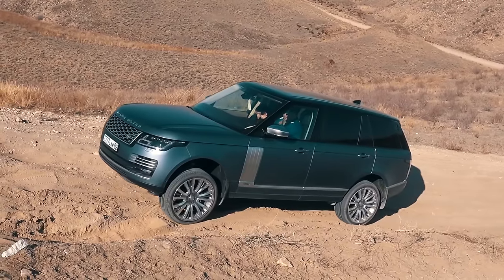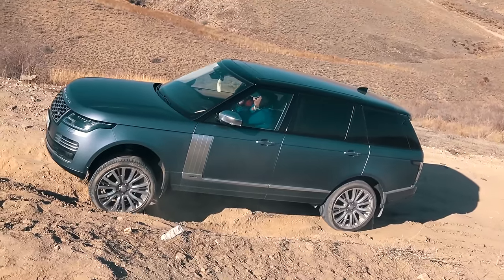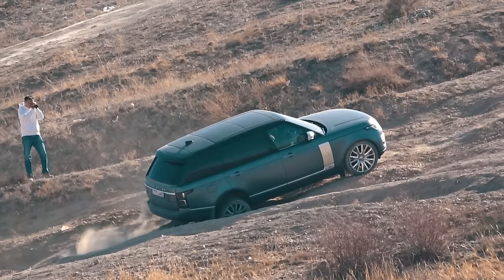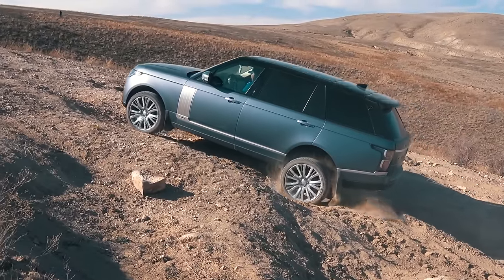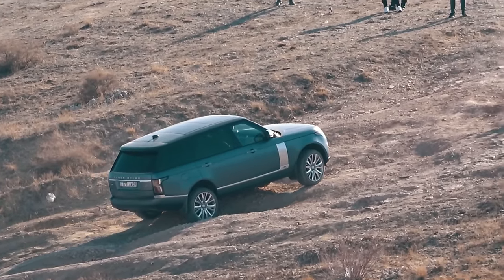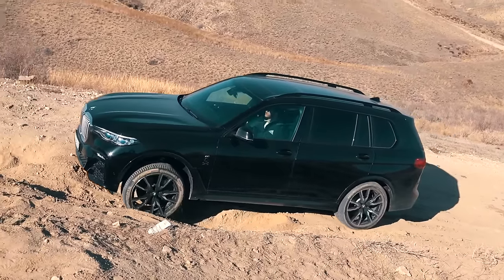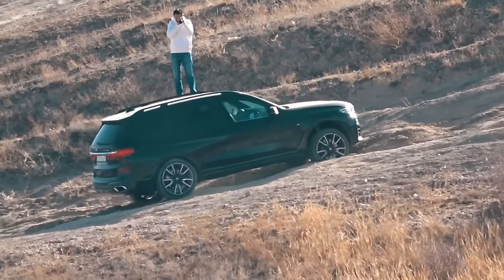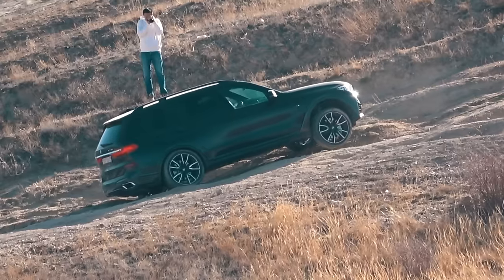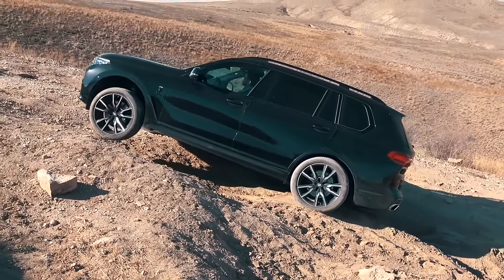The Range Rover: a very powerful engine and lightning reaction of the traction control system do not require any additional actions from the driver and allow effortlessly managing very challenging obstacles. Plus, the Range Rover also has the low-range, off-road cruise control, and electronically controlled central and rear differentials — all of which raise its capabilities to a very high level. The BMW X7: based on experience from previous videos, the BMW's all-wheel drive system brilliantly completes its tasks. This X7 was no exception. Plus, it has a huge torque reserve and off-road package including the rear locking differential.